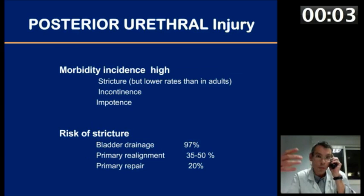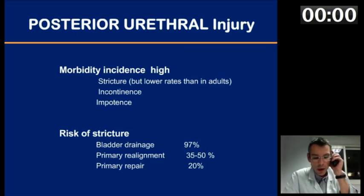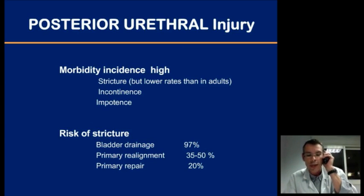Morbidity and complication rates are very high after pelvic fracture with urethral injuries. Incontinence and impotence occur more as a result of the initial trauma rather than as a consequence of surgical repair. But at least in adults, they seem to be observed more frequently with a primary approach as opposed to simple bladder drainage. The main problem remains the risk of strictures, and there is evidence that stricture rates vary widely according to the surgical strategy chosen.